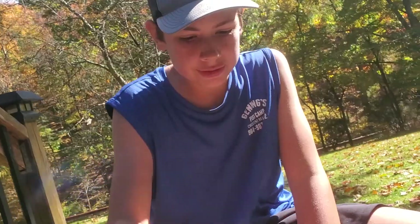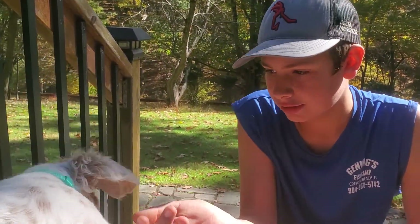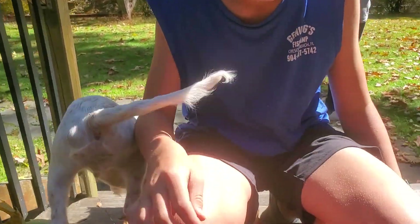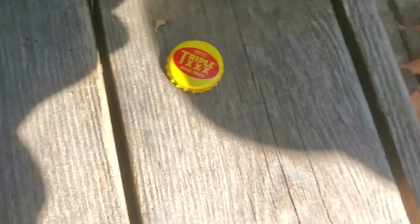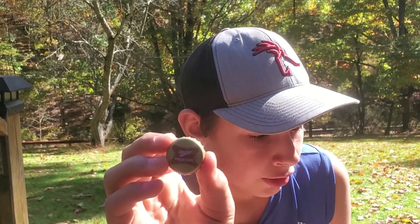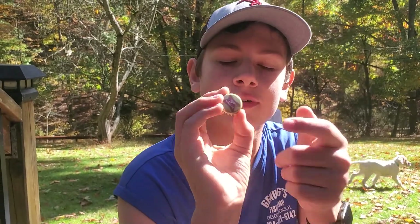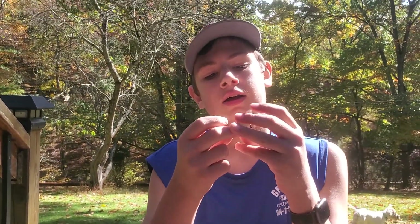I don't know the exact backstory for all of these caps, but some of them I do. Doug's filming. We'll start off with this — this is Triple X root beer. I got this one off a little bottle, I'm pretty sure when we were up at our camp. If you guys collect bottle caps, tell us in the comments — like and subscribe!